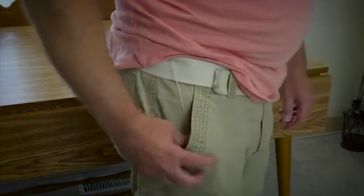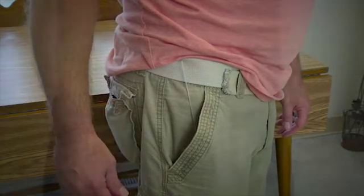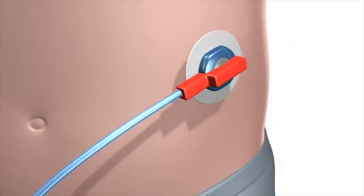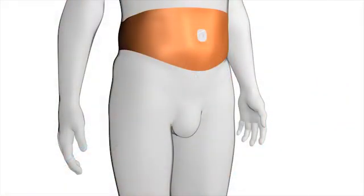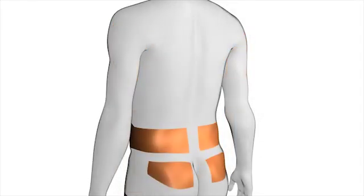Most insulin pumps have tubing that goes from the pump to a site on your body where it's inserted. Insulin pumps deliver rapid-acting insulin through a small flexible tube called a cannula. The cannula is inserted under the skin with a needle that is then removed. The pump can be inserted on the abdomen, thigh, back of the arm, or back of the hip.